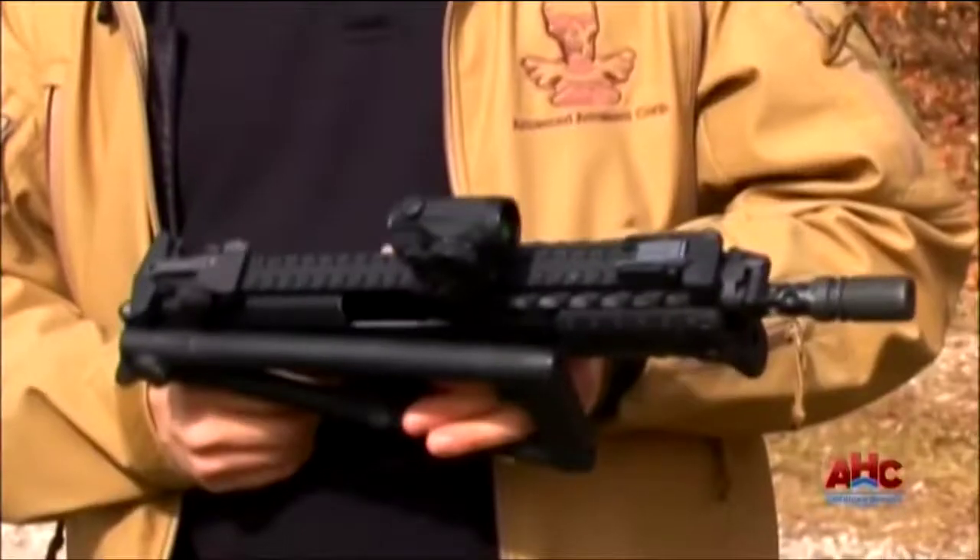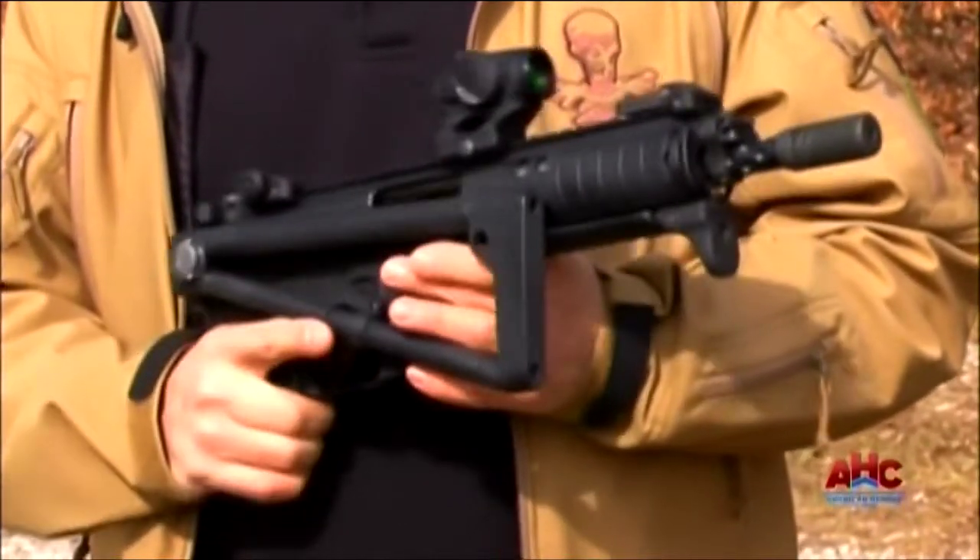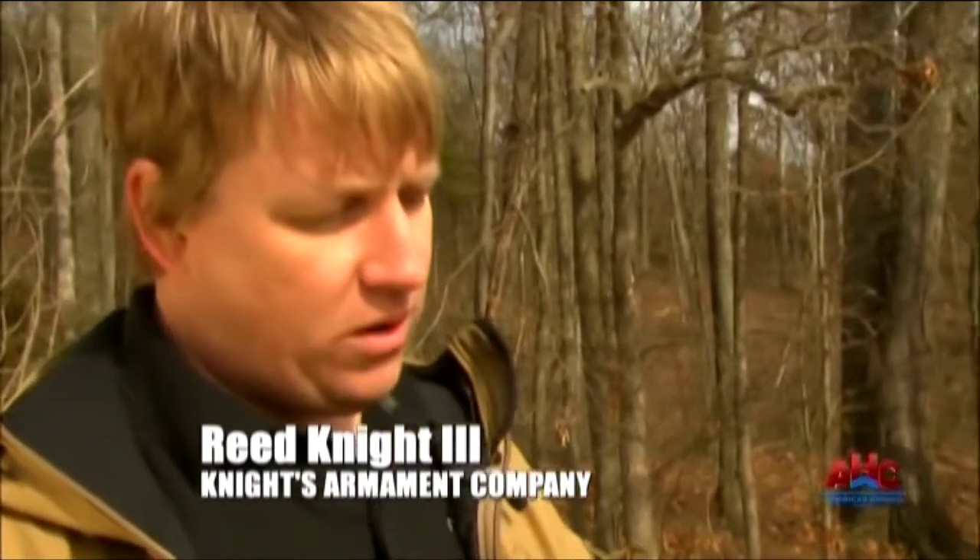This is our PDW. It's in the personal defense weapon category, but it's really a mini assault rifle. And it was designed purposely from the beginning to be as small, compact, portable, and controllable as possible.